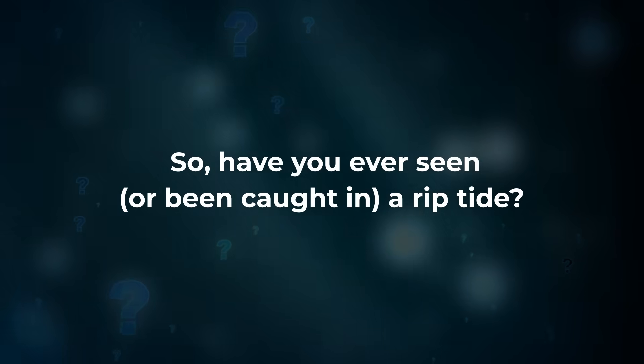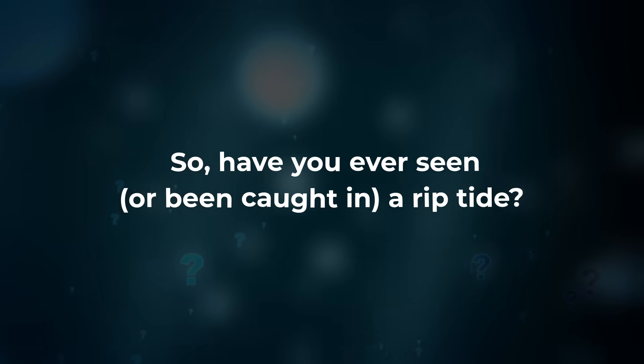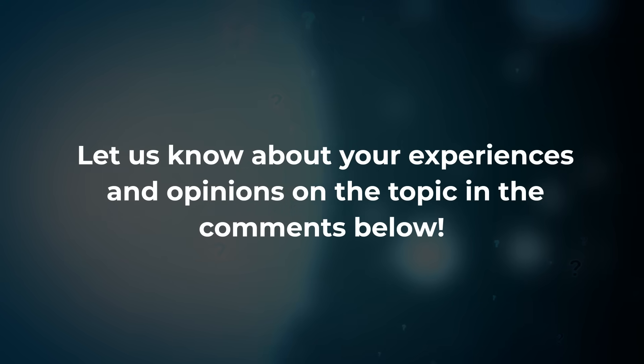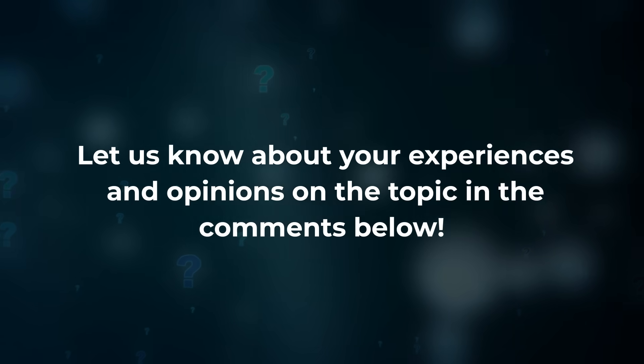Have you ever seen or been caught in a riptide? What would you do — or have you done — to escape one? Let us know about your experiences and opinions in the comments below. We hope this life-saving information has been useful for you, and if it has, give the video a like and send it to everyone you know. Stay safe out there, and we'll see you next time on the Bright Side of life.